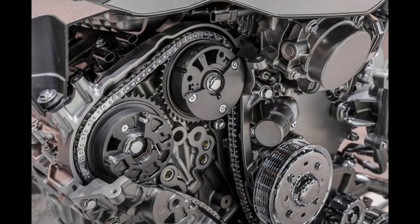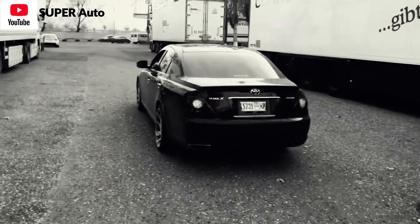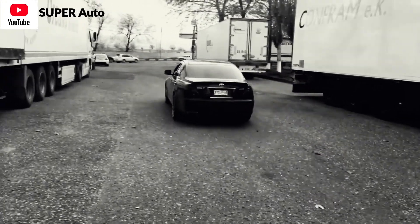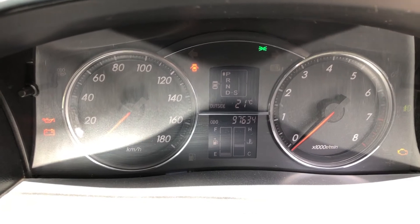With an average fuel economy of 8.3 km per liter in the city and 12.8 km per liter on highway running. In keeping the Toyota tradition, the Mach X is reliable and inexpensive to maintain. The parts are shared across many Toyotas and therefore are affordable and easy to find.